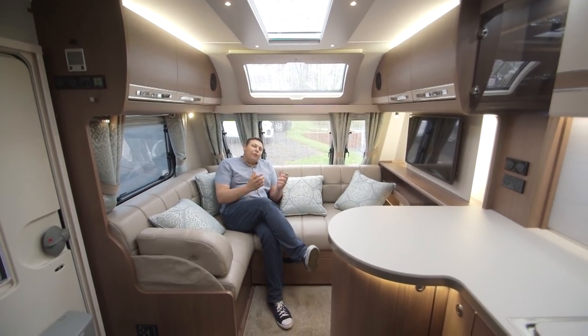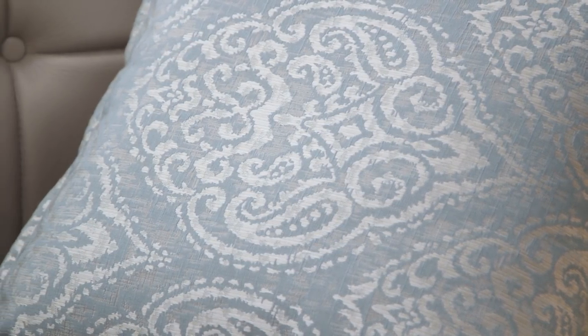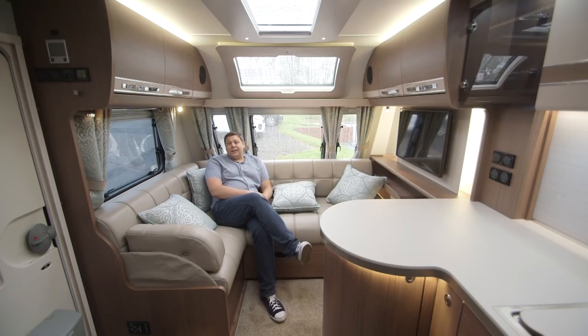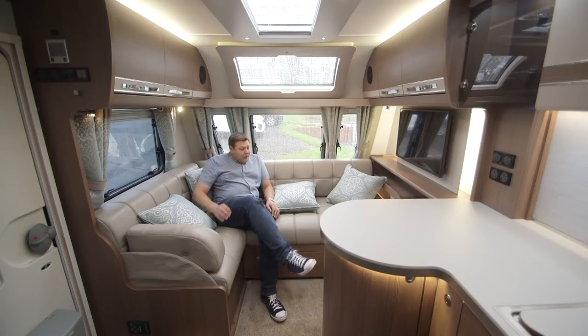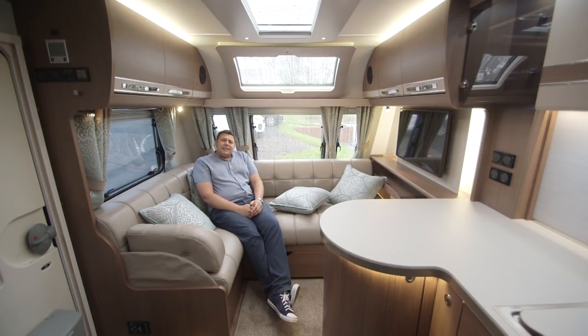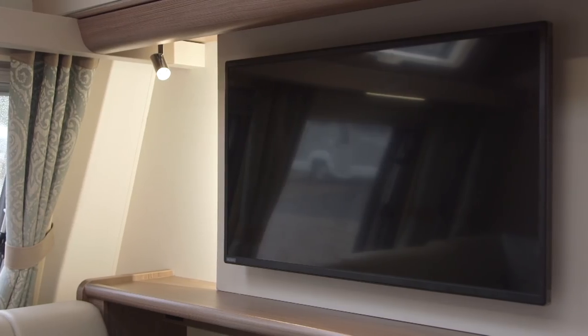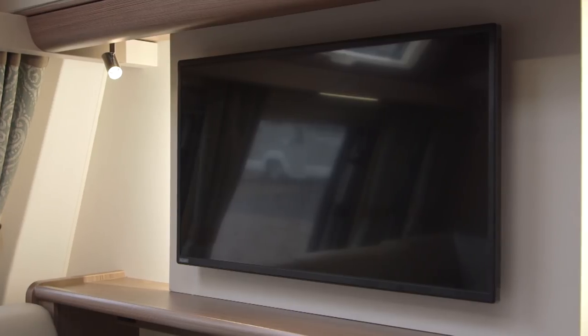It's clear that Buccaneer have thought very carefully about the kind of people who buy these vans. Although this is a four-berth, it really is only likely to be bought by couples seeking the ultimate in luxury on tour. That's reflected in this lounge — it will seat four but only at a bit of a squeeze. For two it's something really quite special, particularly when fitted with the optional leather upholstery. If you've got short legs you may find these very long seat squabs a bit of a squeeze, but otherwise it's incredibly comfortable with these high seat backs and huge scatter cushions.